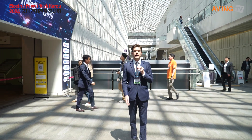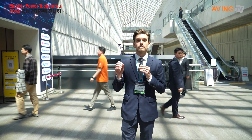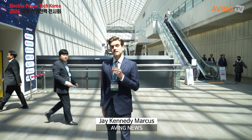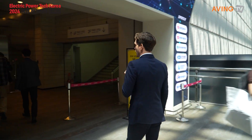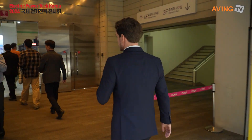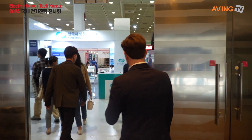Good afternoon, everyone. I'm Jay with Aving News, and we're here at Coex for the 2024 Electric Power Tech Korea. Come on in, there's a lot to see. We're going to see all about the power industry here, and our first booth up is a major player in the carbon neutral sector. So let's come on in.